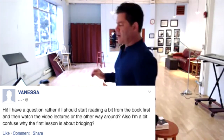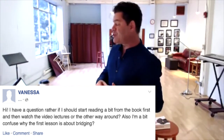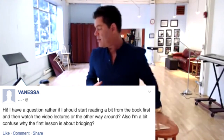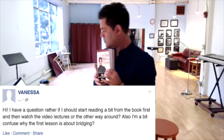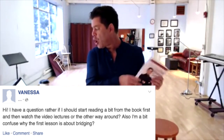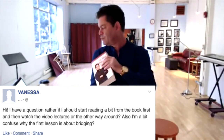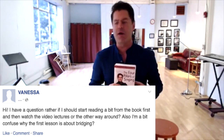Vanessa says: 'Hi, I have a question of whether I should start reading a bit from the book first and then watch the video lectures, or the other way around. Also, I'm a bit confused about why the first lesson is about bridging.' All right, so there are two questions there.